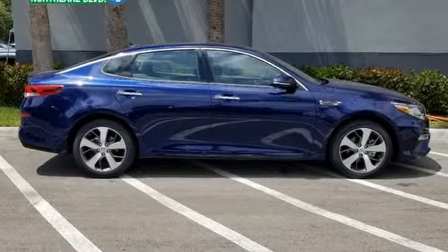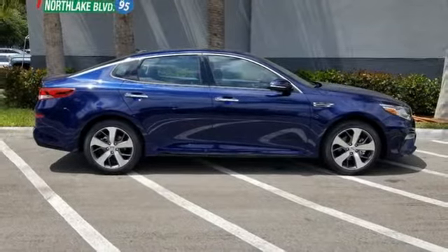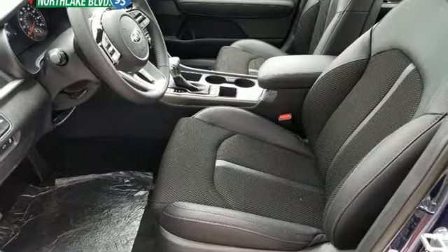In-line four-cylinder engine, hands-free liftgate, gas pressurized shocks, and power heated mirrors.